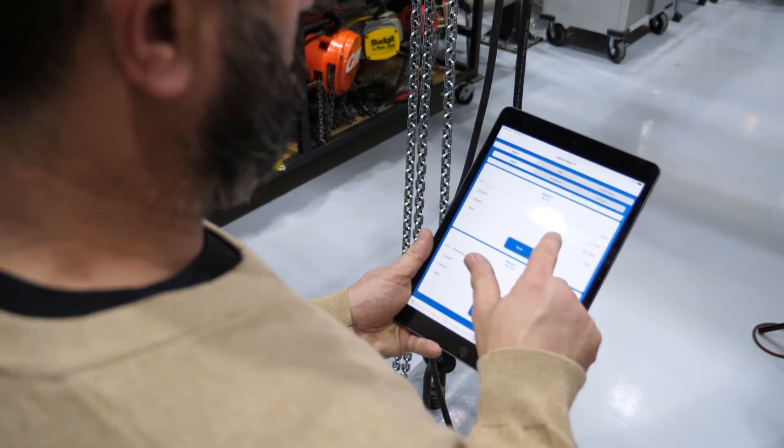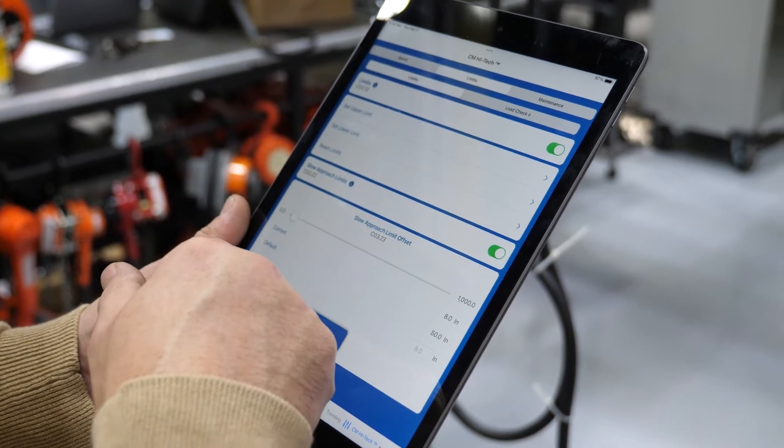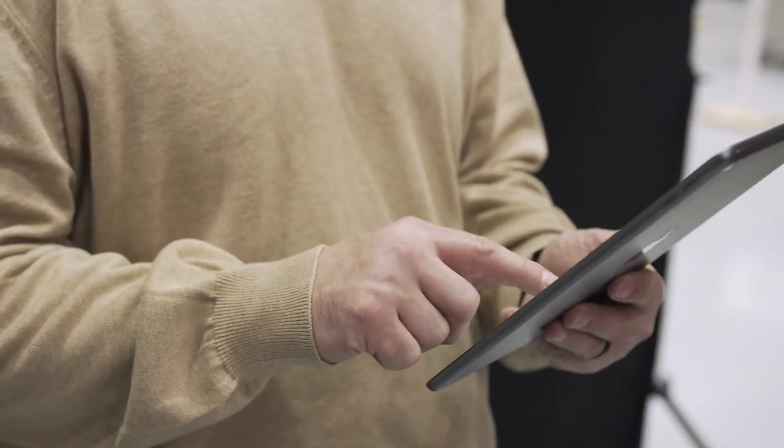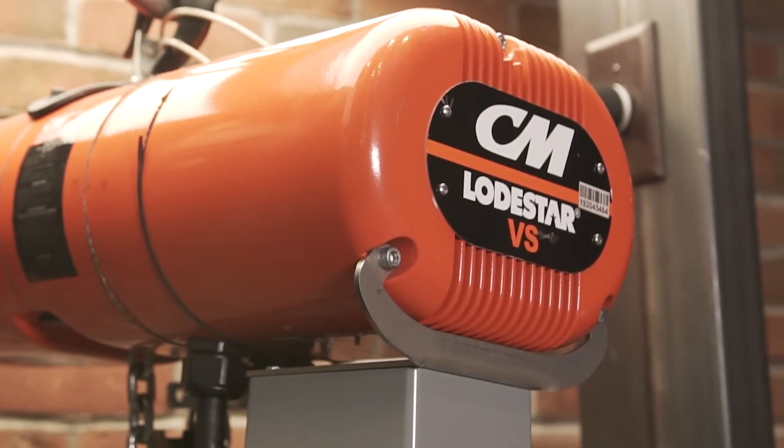The result? A one-of-a-kind intelligent hoist that puts the power to wirelessly program, maintain, monitor and troubleshoot in the palm of your hand. Let's take a closer look at the unique features of the Lodestar VS.